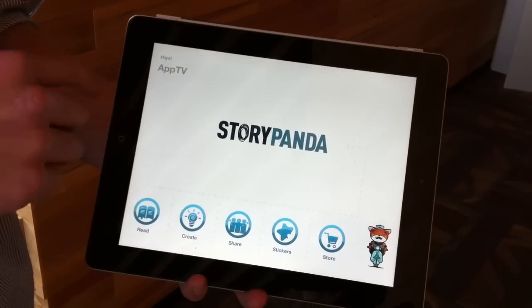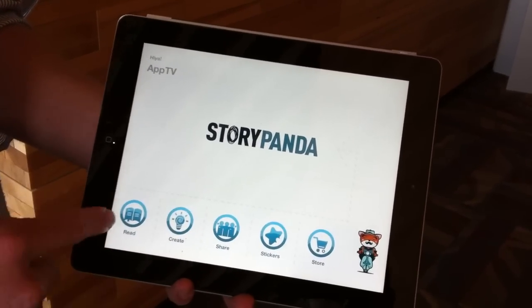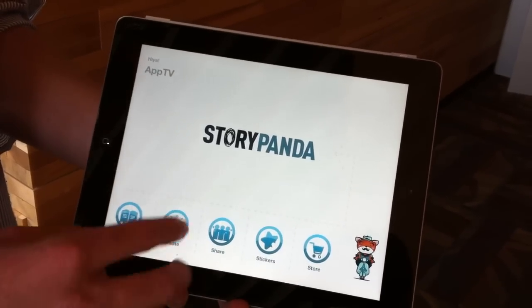Let's see how this works. So first off, we've personalized it to you guys — I've put AppTV here. You can read an interactive kids' book, you can co-create one, and then share that out with your network.